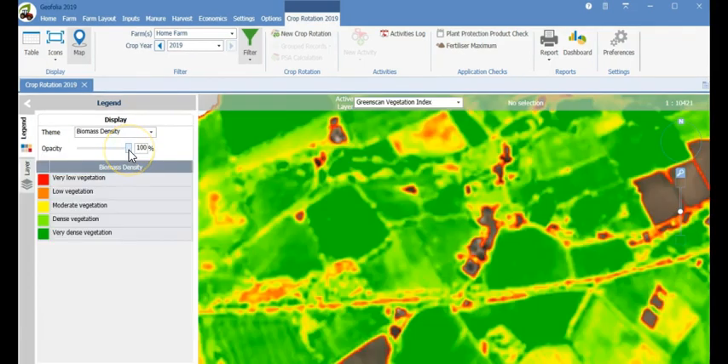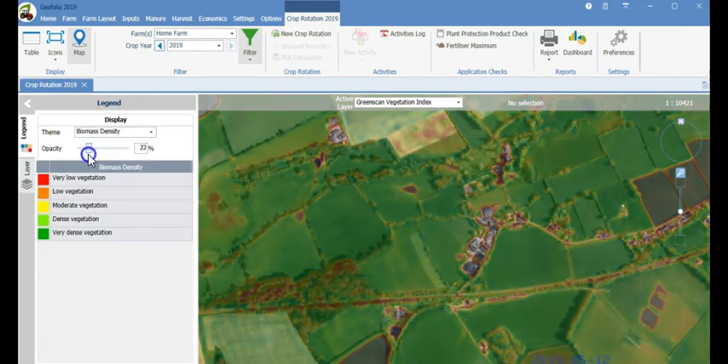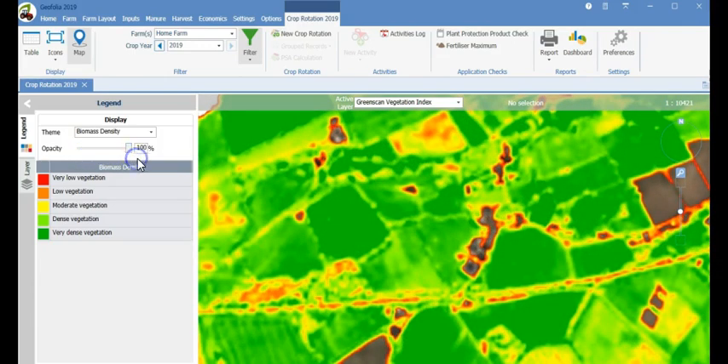Geofolia now also comes with our new green scan layer included as standard. This is our satellite crop image analysis tool that monitors vegetation density so you can easily see which field areas are growing well in green and those that may need attention in red. A very useful tool when making management decisions.